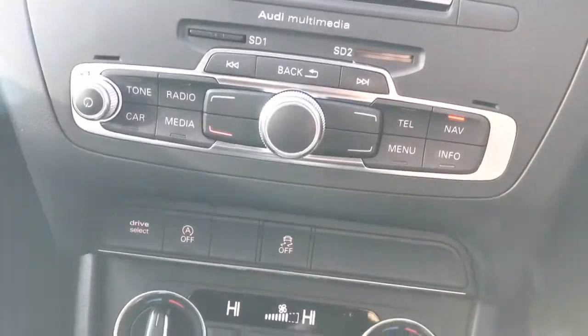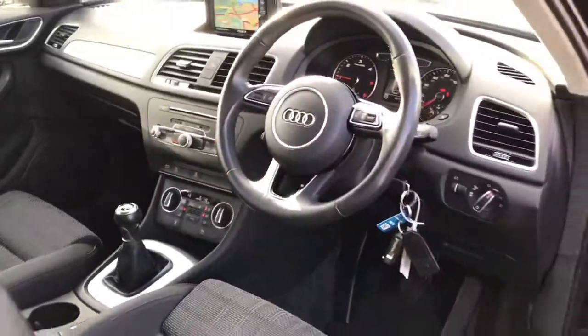The vehicle features the Audi music interface with Bluetooth interface, 2-zone climate control, and the seats are finished in cloth upholstery with electric lumbar support.